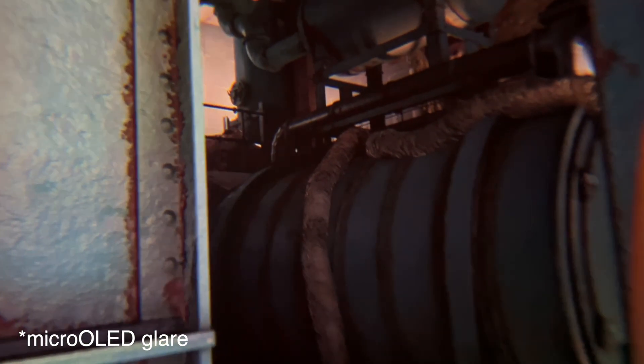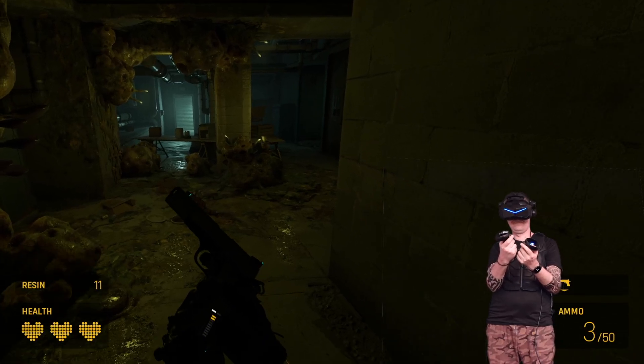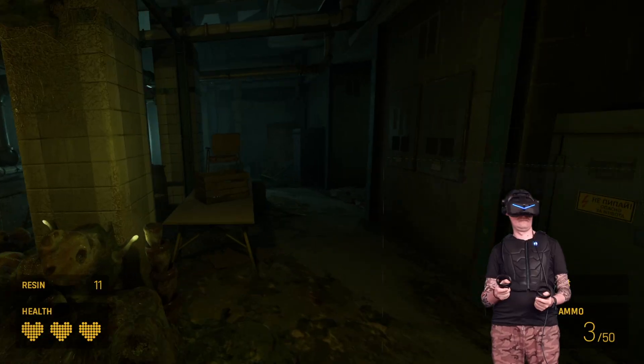So Pimax Super is the only headset that actually looks good in Half-Life Alyx today, with the Quest Pro being a close second.